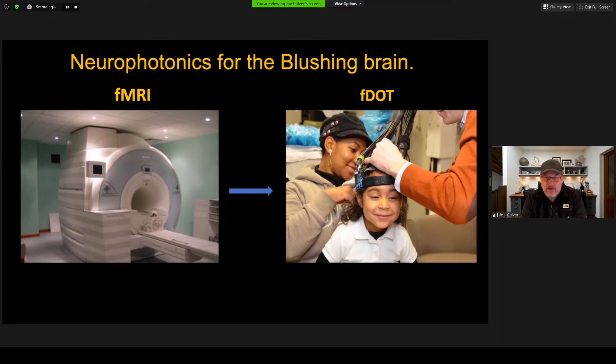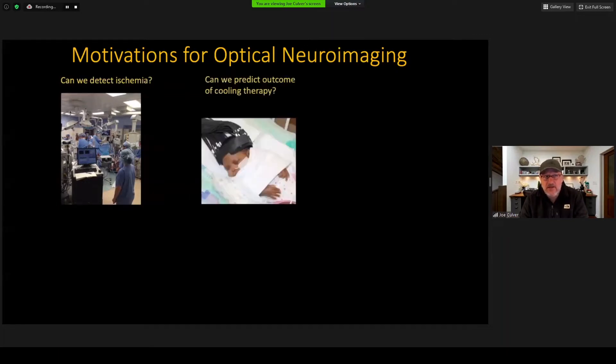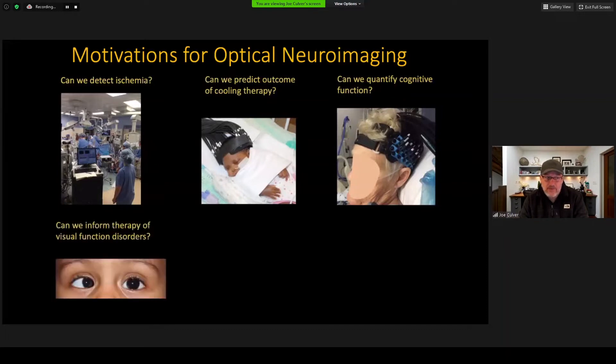For instance, perhaps in young kids who would prefer to be seated on their parents' lap while they're imaged rather than stuffed into an MRI bore. Some other applications that motivate optical imaging are: can we detect ischemia during cardiac bypass surgery? Can we predict the outcome of cooling therapy? Could we quantify cognitive function during acute stages of stroke? Maybe longer-term therapy — where can we inform therapy of visual function disorders?